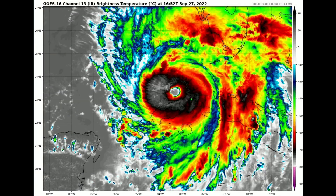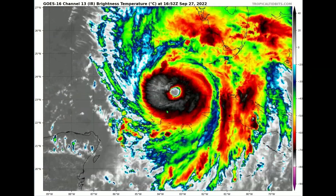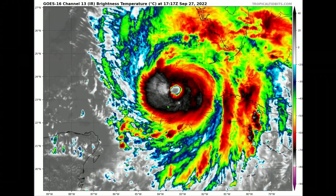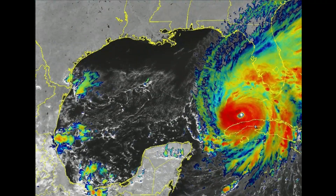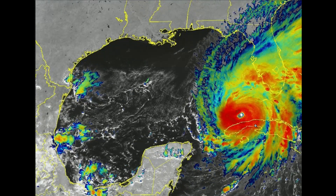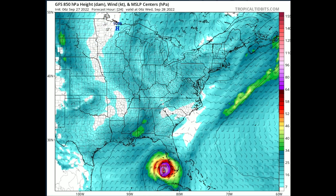Watching the satellite closely, the eyewall of Ian is very important — despite the interaction with Cuba which could have slowed it, the storm is in fact strengthening as we speak. I'm fairly convinced we will be seeing a Category 4 storm, which begins at 130 miles per hour. The mainstream media is talking a lot about storm surge — and rightly so. At Category 4 we are looking at 13 to 18 feet of storm surge; at Category 3, 9 to 12 feet. Either is devastating for any coastline.